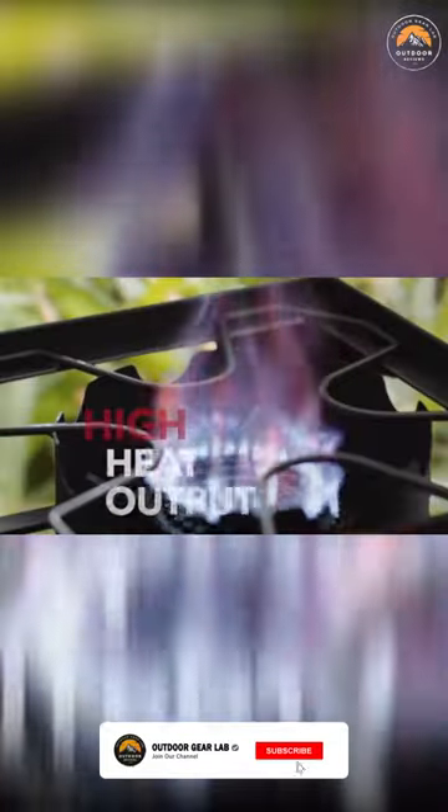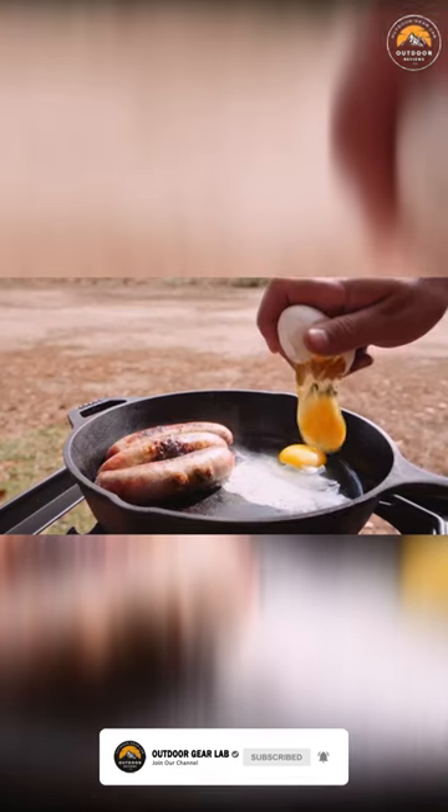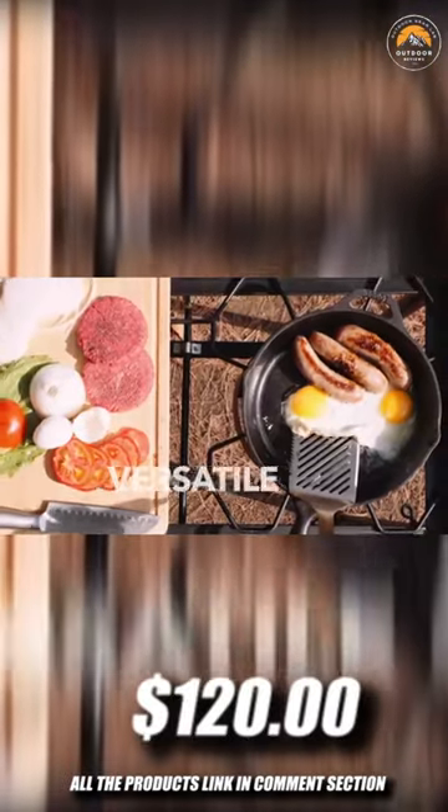Gas One Propane Double Burner. The Gas One Double Burner for outdoor cooking is equipped with 2 burner heads and provides extreme heat for various cooking scenarios. From tailgating to catering, this burner stands out for those looking for a little more range in their heat. It's $120.